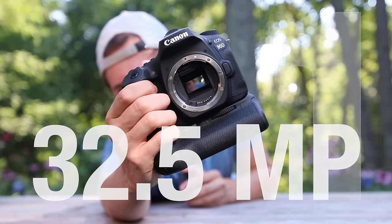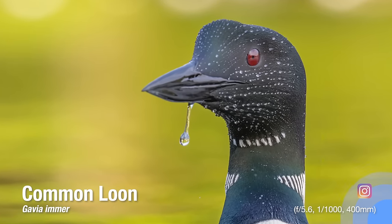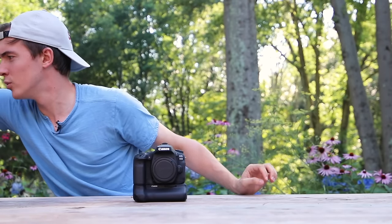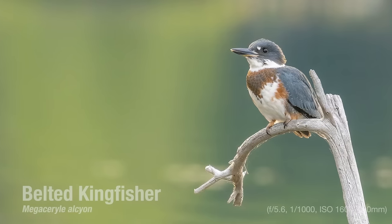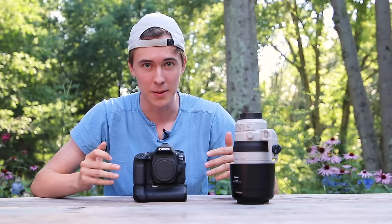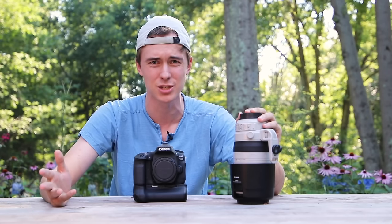Reason number one: that 33 megapixel sensor. It has the most megapixels out of any crop sensor body out there right now, and that's really good for wildlife photographers who want that reach, who want that 1.6 crop factor. So when we use something like a 400 millimeter lens, all of a sudden it jumps to 600 millimeters. That's freaking awesome — especially when you take into account that this is a 400mm f/5.6. When you use that on a crop sensor camera, you've got a 600mm f/5.6. That's crazy. You're going to be getting some great images from that.